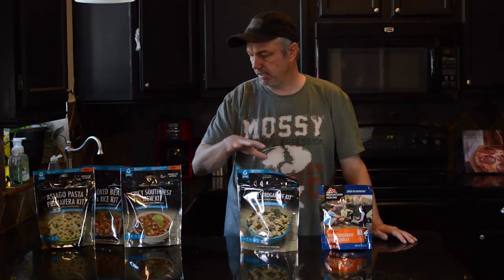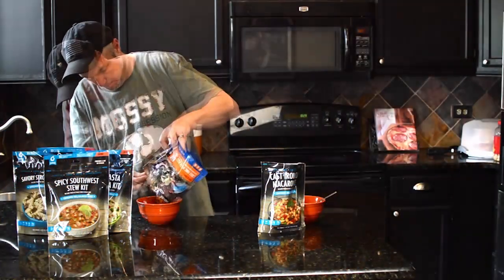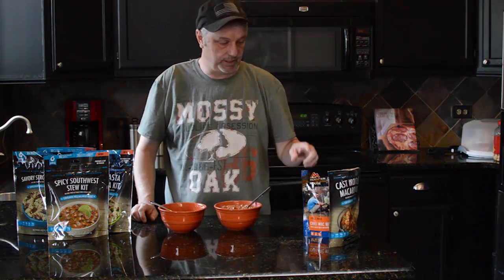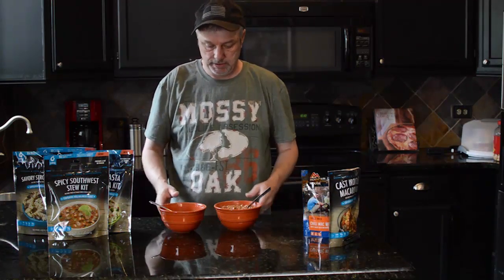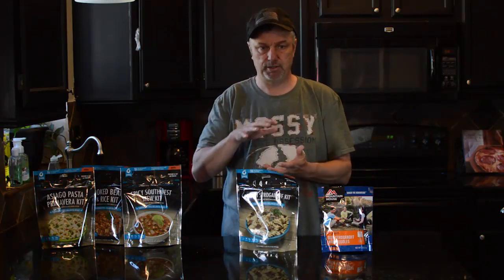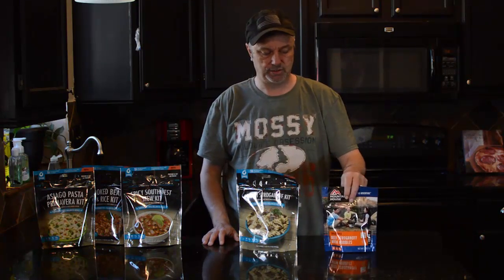I cooked the chili mac and did a taste test between the chili that Bannock meals had and the chili mac from Mountain House — they were both pretty good. Chili mac is my favorite from Mountain House so I'm a little biased, but they were both good. The Bannock fills up almost a complete bowl where Mountain House is just a cup serving.